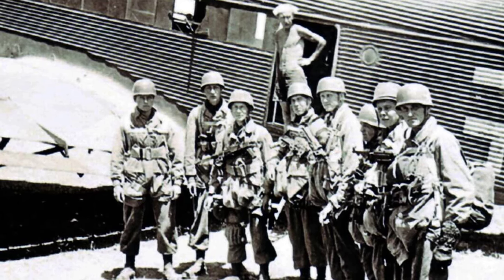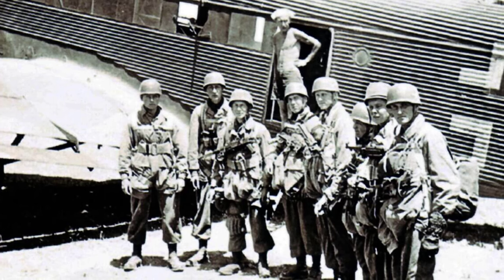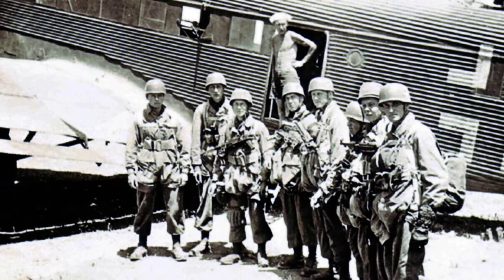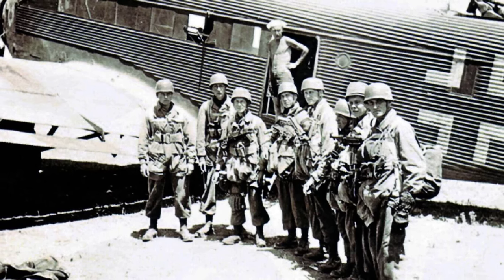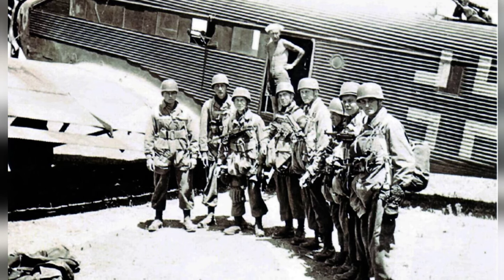The development of the specialized FG-42 can be traced to the zenith of German paratrooper operations during World War II. In early April 1941, Germany invaded Greece and completed their conquest by April 23. Crete was to become the largest German airborne operation of the war, and while the Fallschirmjäger secured the island in 13 days, they paid an enormous price to do so.